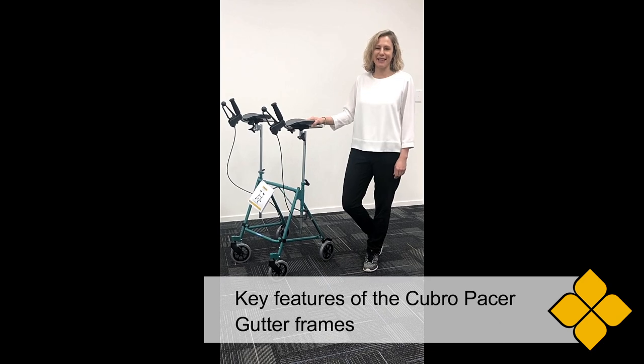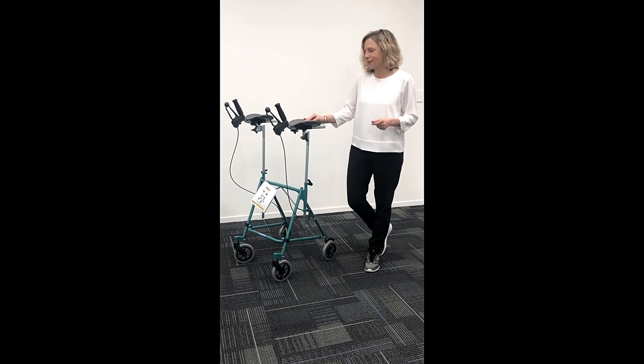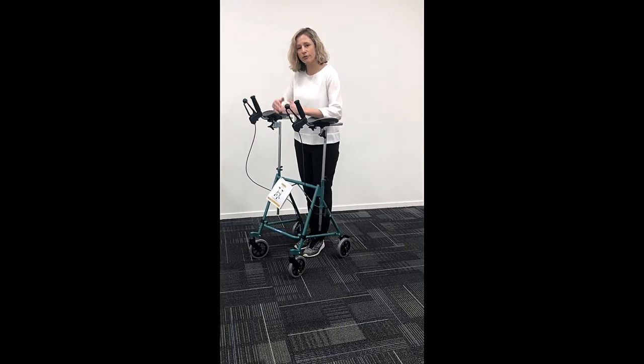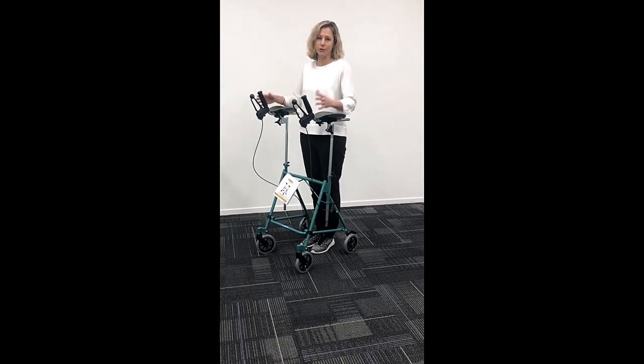So the Pacer gutter frame is highly adjustable, compact, and really stable. The adjustability is in the height of the gutters — they can be moved in and out or backwards and forwards depending on how your client stands and their morphology.